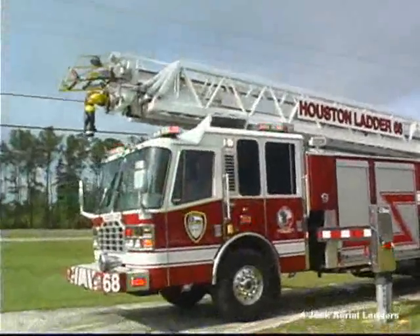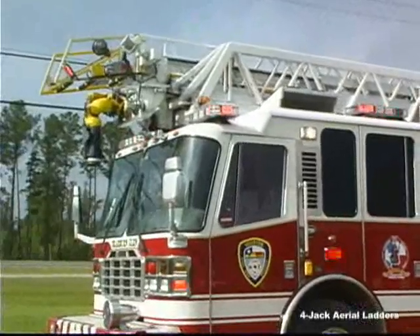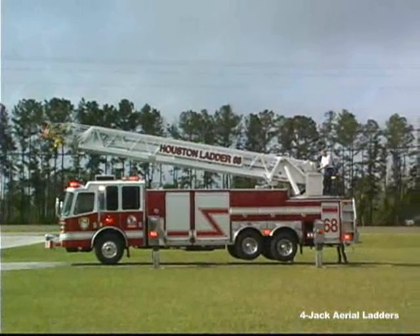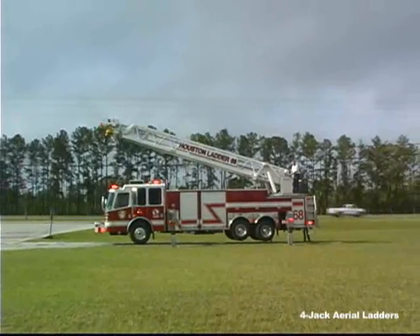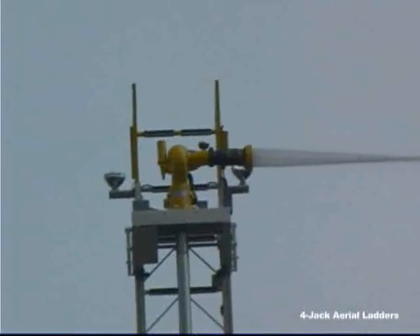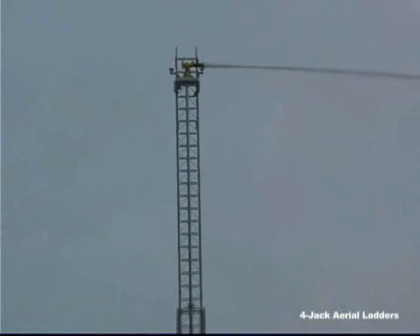All of our 4-Jack aerial ladders are designed to flow full waterway capacity with the monitor at the tip, with an unconditional 500-pound tip load and 2-to-1 safety factor. You control the monitor at the ladder tip and turntable control pedestal. Optionally, you can control it and the ladder through a radio remote control unit. The ability to flow 1,250 gallons per minute with the nozzle 90 degrees to the ladder means you have more tactical options on the fire ground.